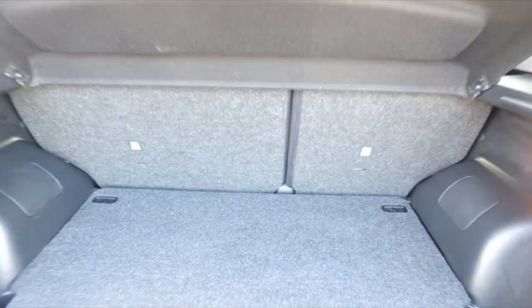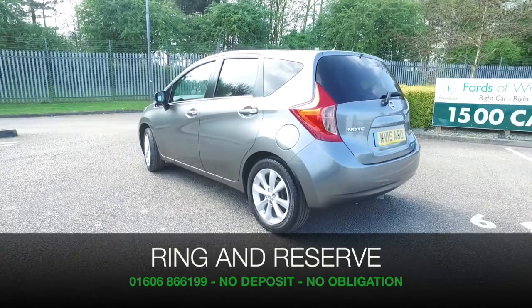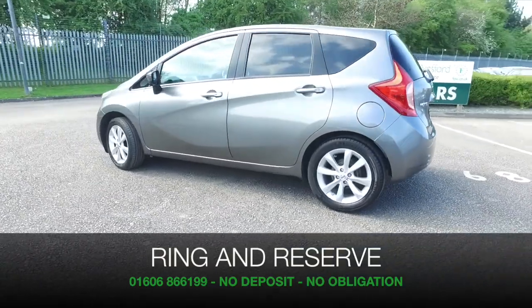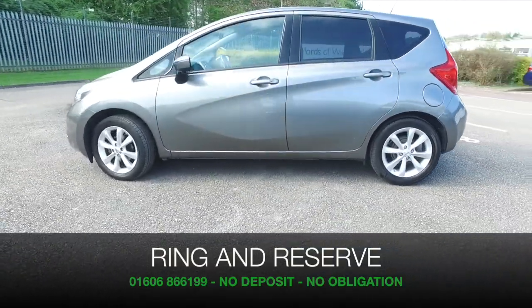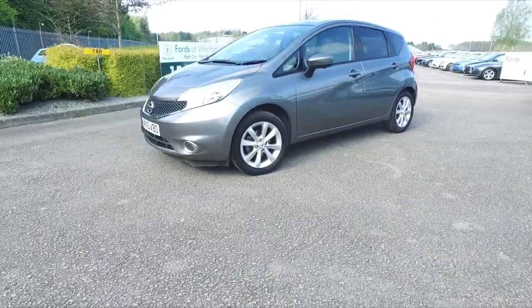So if you'd like to find out a little bit more, give Jackie and the team a call in our call centre — they can answer any questions you might have. Bring your licence with you, have a test drive and discover this great car for yourself at Fords of Winsford.